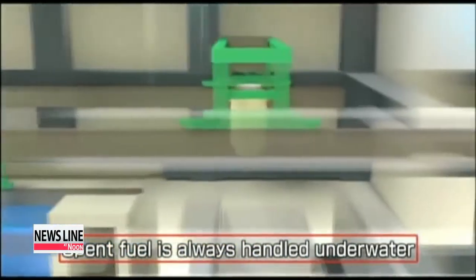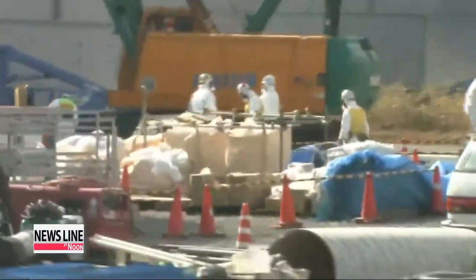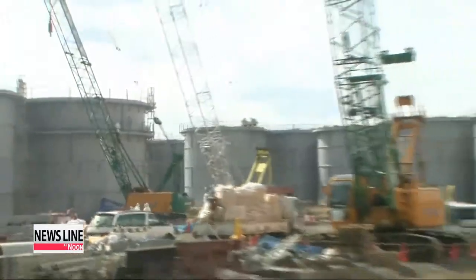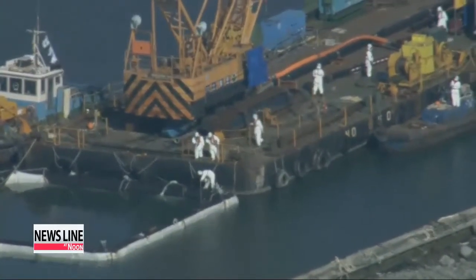Tepco says moving all the fuel out of reactor four will take until the end of 2014. The operation to remove the fuels from reactors one, two and three is expected to take about 30 to 40 years.